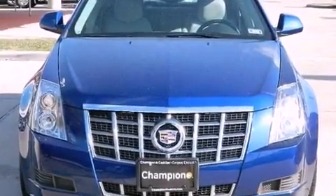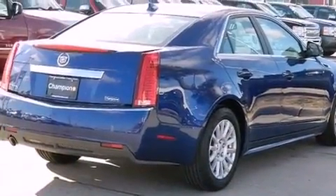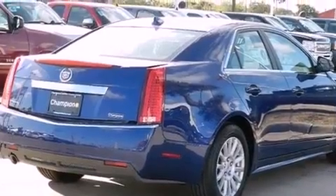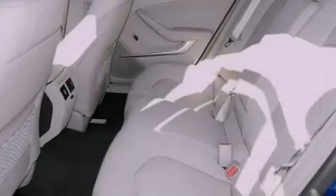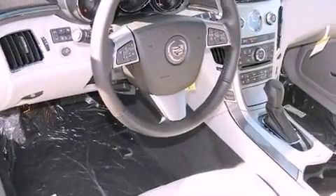A power driver's seat, cruise control, steering wheel mounted controls, a leather wrapped steering wheel, performance tires, an illuminated driver's side vanity mirror, an engine immobilizer theft deterrent system, an anti-lock braking system, heated side view mirrors, and aluminum wheels.